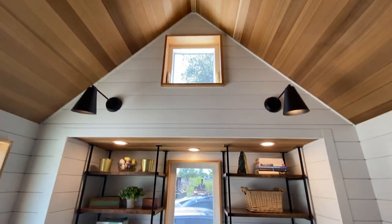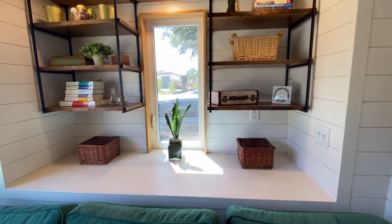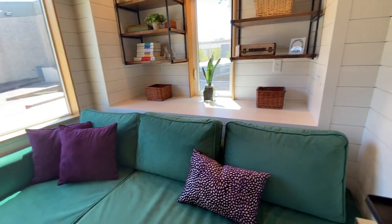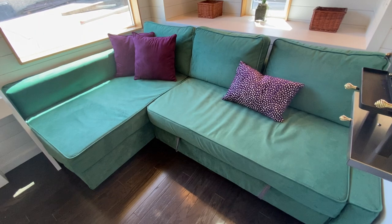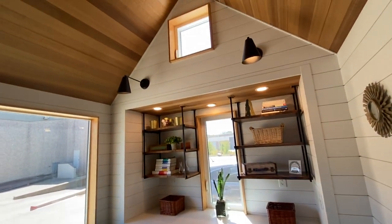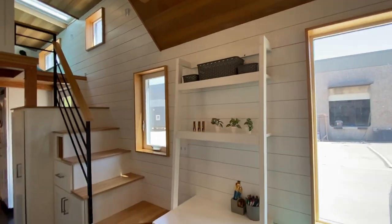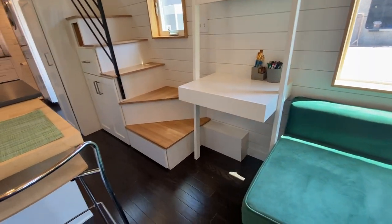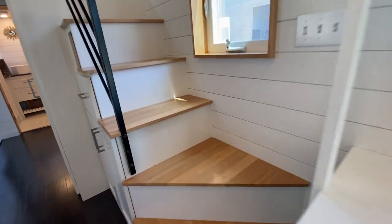Here's that bump out, and that window even opens up so you can get a nice breeze. This home was built in Oregon — True Form is in Oregon. If you built this house today with all the custom features it'd be about $170,000, so you can get a like-new, barely lived-in tiny home from True Form Tiny Homes for $149,000.